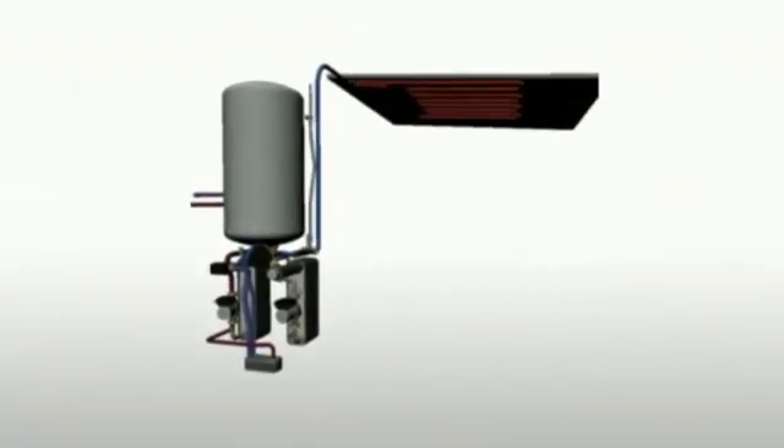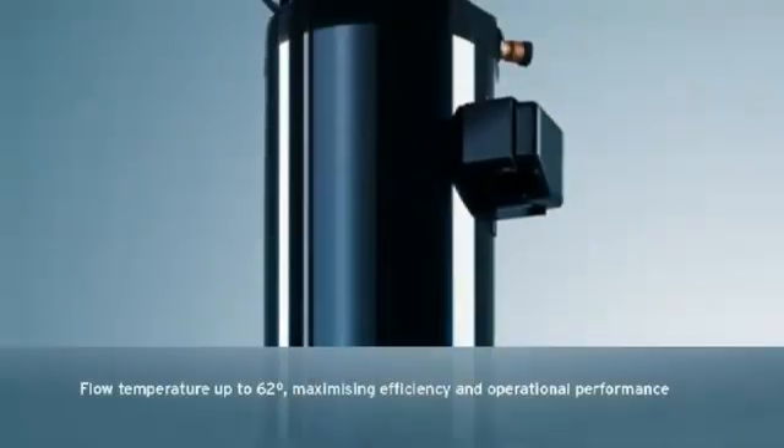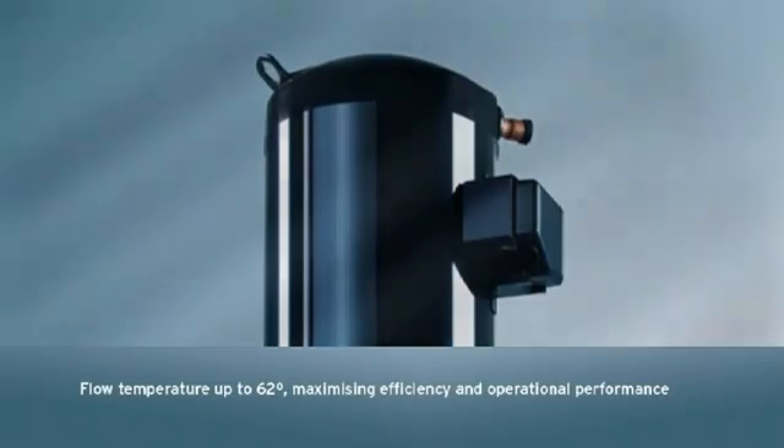Valent heat pumps offer a high degree of flexibility with a range of heat outputs and a choice of models which can provide heating, hot water and even cooling. A ground source heat pump will provide you with a reliable heating and hot water system that is both environmentally friendly and extremely efficient in operation.